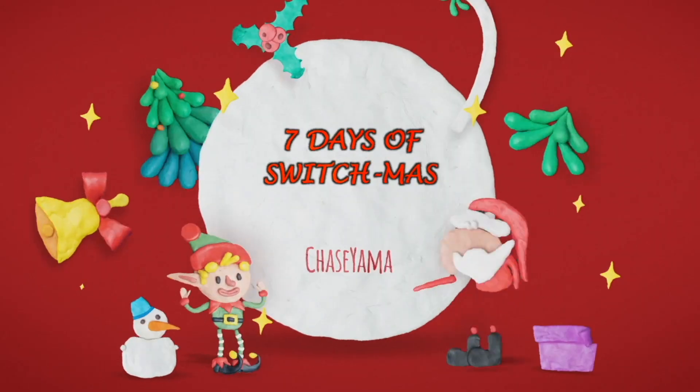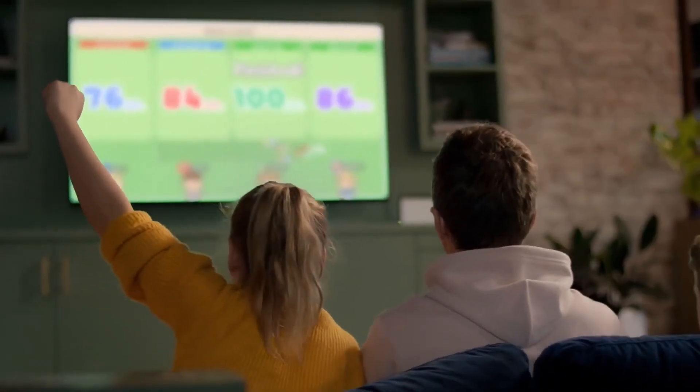What is up guys, my name is Chase and welcome to day four of my Seven Days of Switchmas. For today's video I feel like going big brain mode. We're gonna be making some big five-head moves in the games today. Here are some of my favorite puzzle games for the Nintendo Switch.